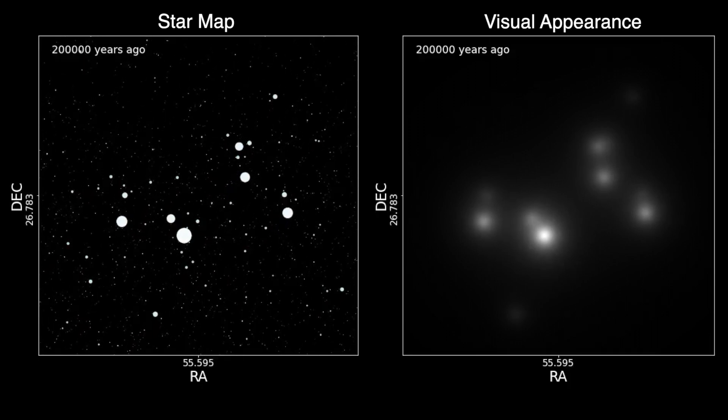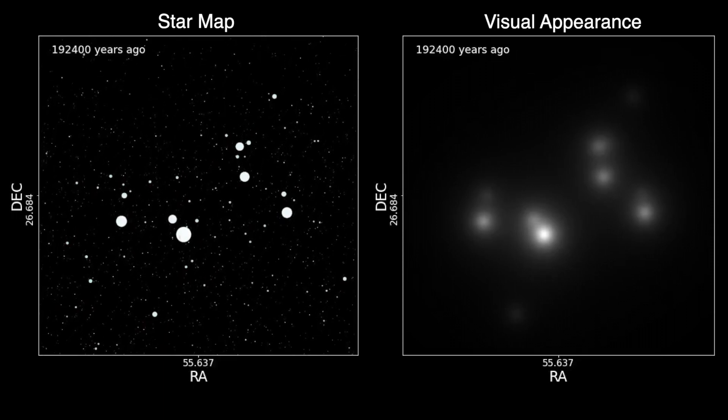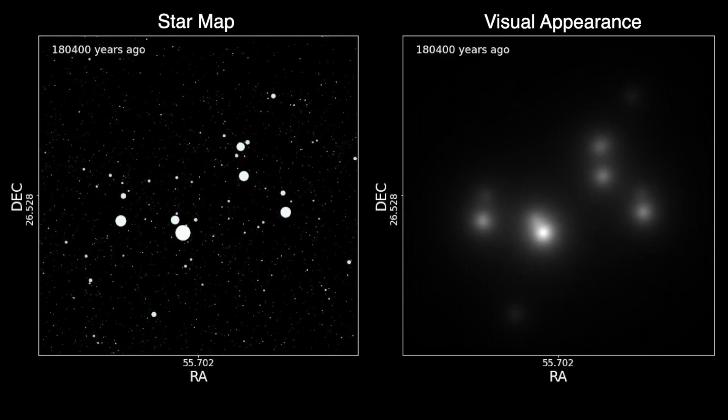At about 200,000 years ago, the Pleiades looks very different. Now we go forward in time, returning to the present day.